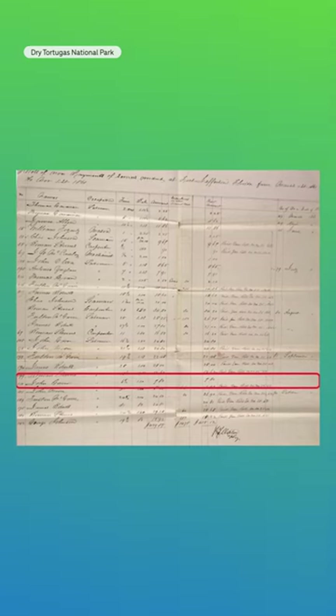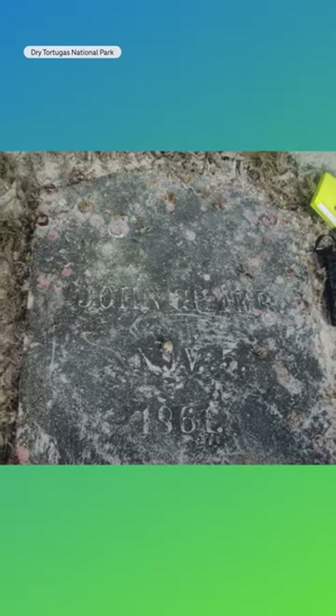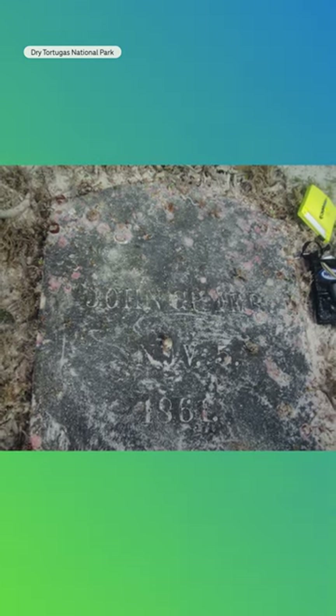There's a historical record of at least three dozen other people who are interned in that location, and the vast majority of them are U.S. soldiers who were living at Fort Jefferson.